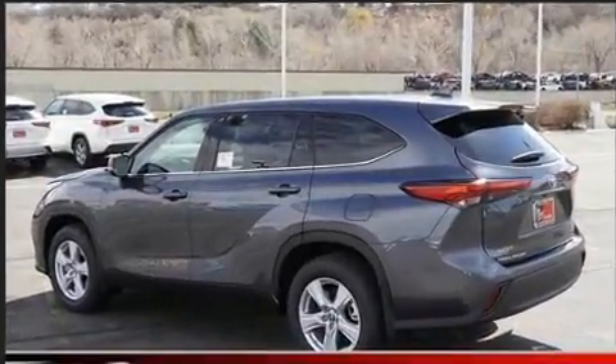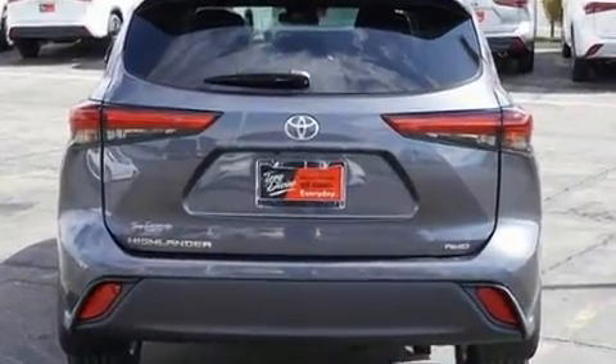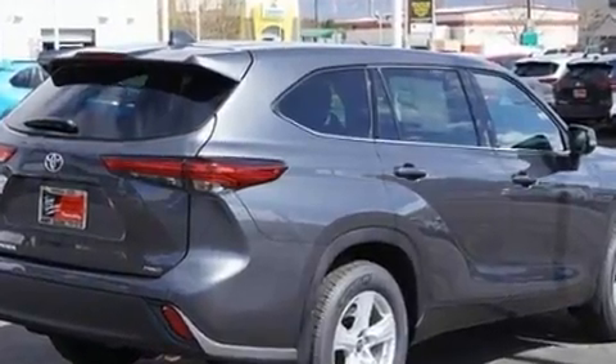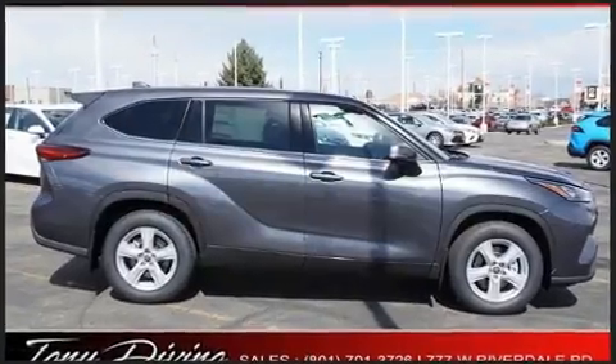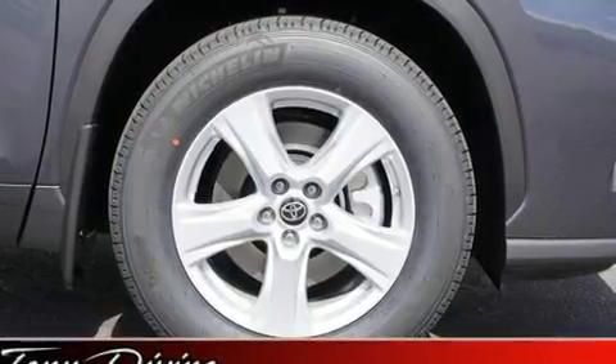It's equipped with tons of terrific amenities that won't break your budget, such as cruise control, a tachometer, front dual zone air conditioning, lane departure warning, and one-touch window functionality. Third row seats expand the maximum passenger capacity to eight. Audio features include an AM/FM radio and six well-positioned speakers.